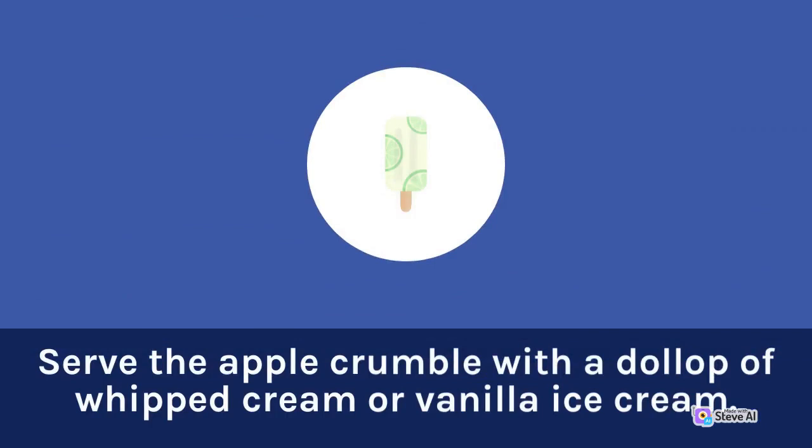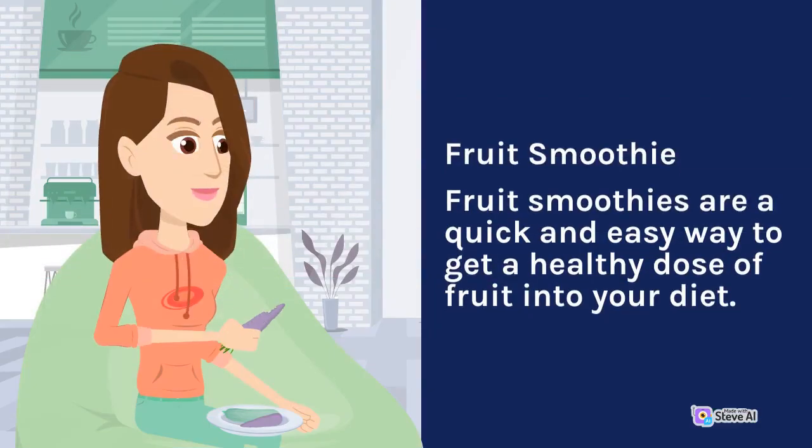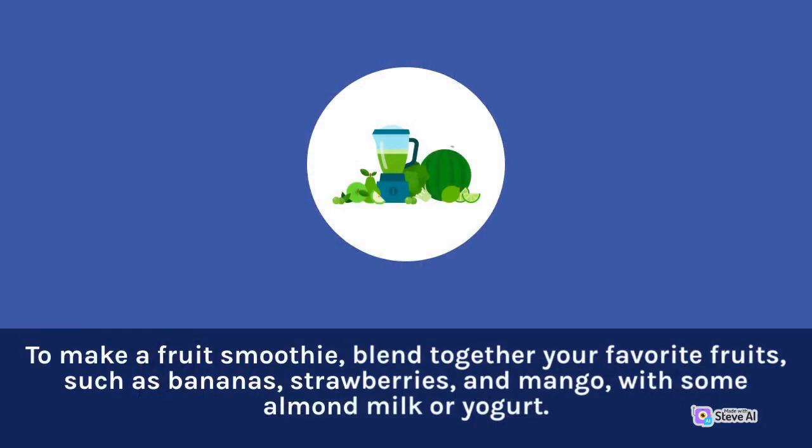Serve the apple crumble with a dollop of whipped cream or vanilla ice cream. Fruit smoothies are a quick and easy way to get a healthy dose of fruit into your diet. To make a fruit smoothie, blend together your favorite fruits, such as bananas, strawberries, and mango,